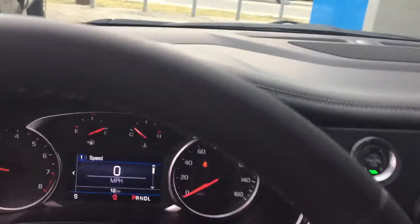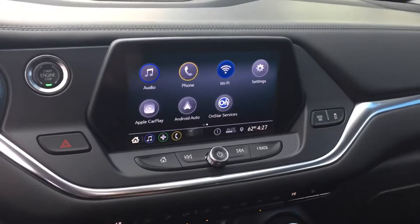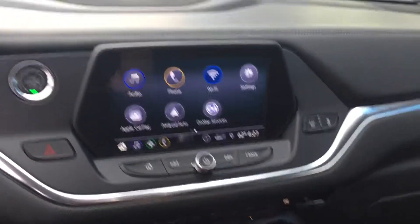Automatic front driver seat. Here's the instrument panel, and here's your display.